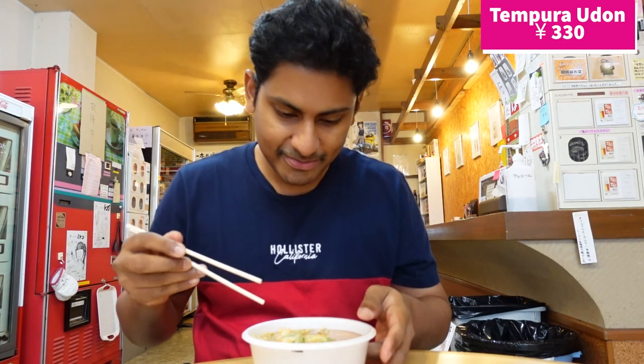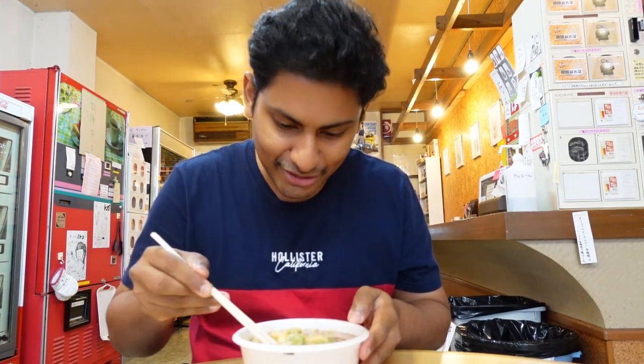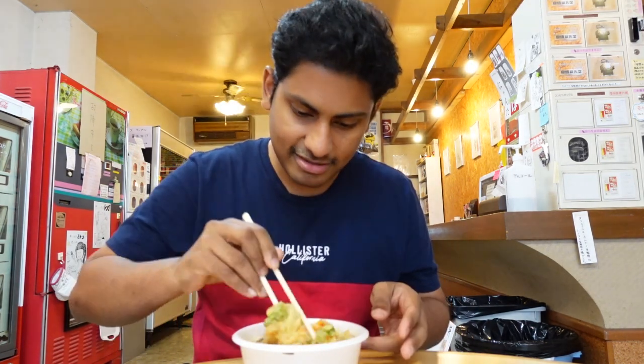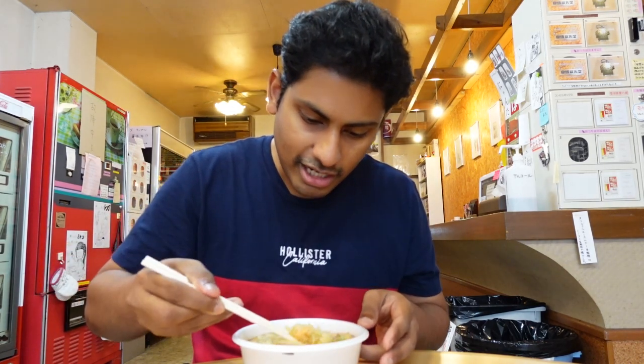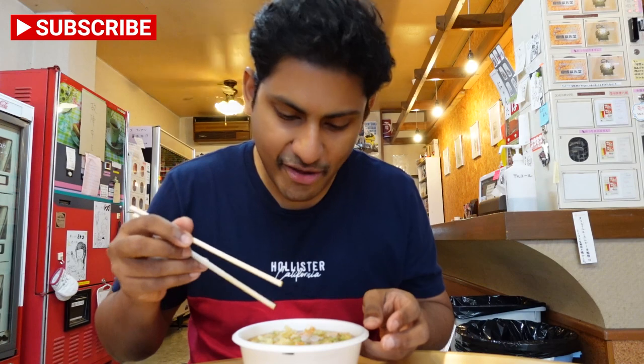We've got the Tempura Udon here. It's pretty hot and it looks really nice. We're going to grab a bite. It's really nice — a lot of quantity for 350 yen. I think this is a great deal.